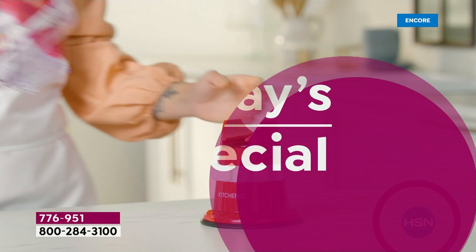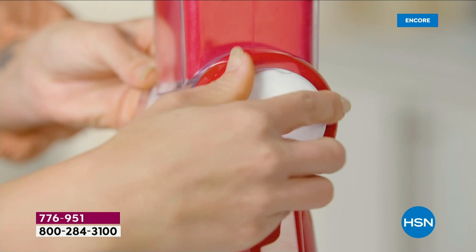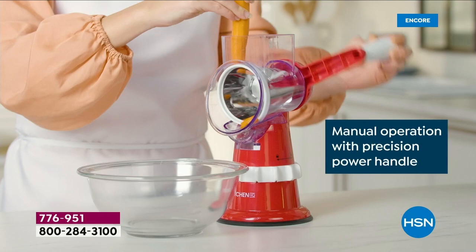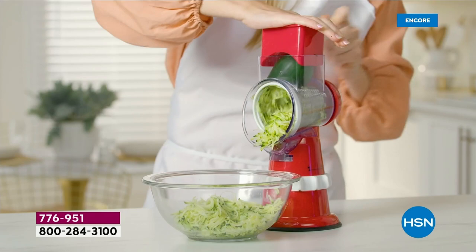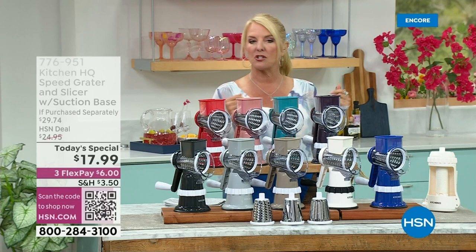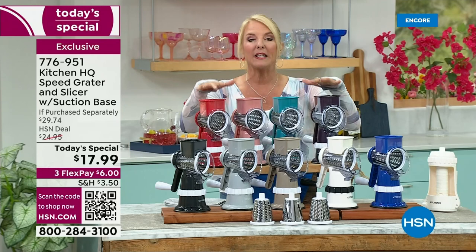Prepping a meal can be arduous and take forever, but not when you have our Kitchen HQ Speed Grater and Slicer. This is the first, last, and only time we're offering it this year as a today's special. It makes a wonderful gift — not under $20, actually under $19 — how about under $18? We've got great colors today. For this today's special, we've made some improvements because HQ is all about you — it's an exclusive line. I own this one. I have the second model ever made, and tonight it's even better.